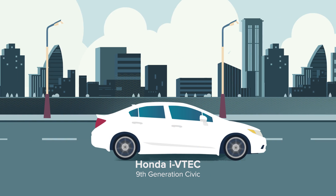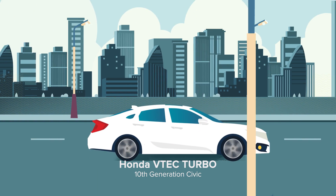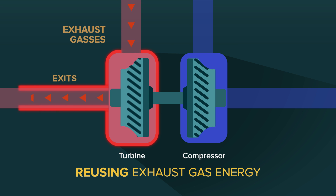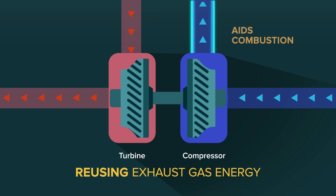But Honda didn't stop there. In fact, innovation went even further with VTEC Turbo. VTEC Turbo reuses energy from exhaust gases that would otherwise be wasted to spin a turbine, which in turn sucks in more air into the engine needed to burn fuel and produce more energy.